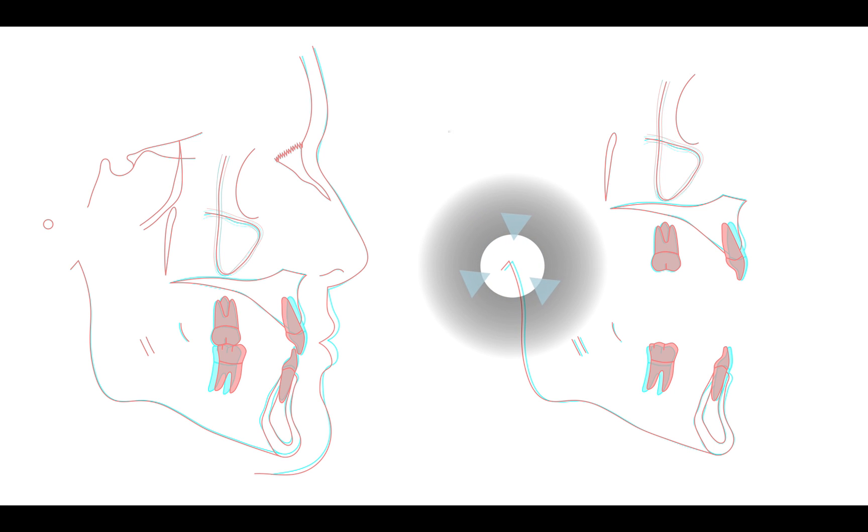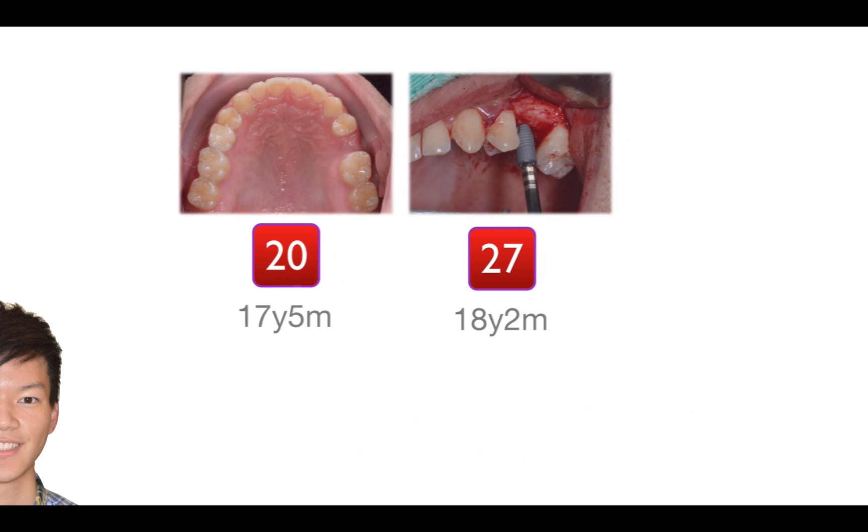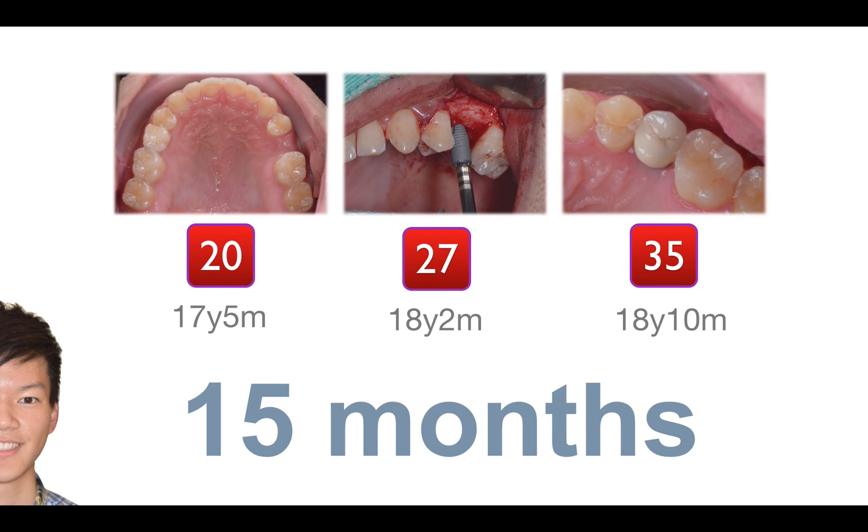The increase in mandibular length indicated that there was still growth in this young man. It is generally agreed that the implant should be placed after skeletal growth is completed. This also influenced the decision not to extract the primary tooth. So for this case, was it the best timing to place an implant right after debonding? Actually, the patient waited seven months until the implant surgery. From the day the patient finished orthodontic treatment to the day the implant-supported crown was delivered, it took 15 months — a very long period, due to skeletal growth not being completed.